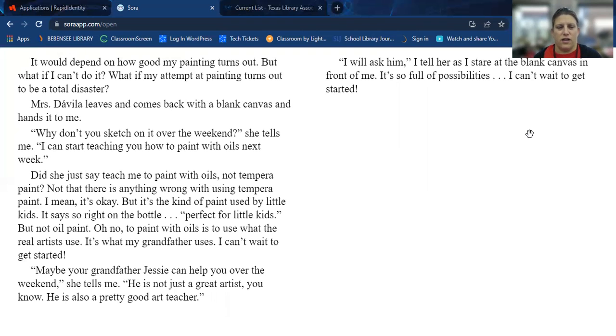It's what my grandfather uses. I can't wait to get started. "Maybe your grandfather Jesse can help you over the weekend," she tells me. "He is not just a great artist, you know — he's also a pretty good art teacher." "I will ask him," I tell her, as I stare at the blank canvas in front of me. It's so full of possibilities and I can't wait to get started.